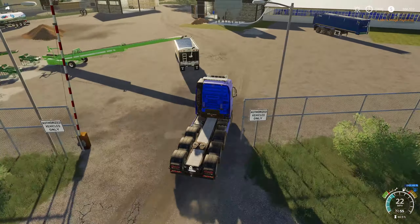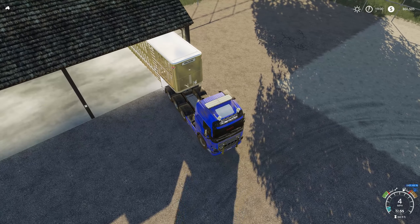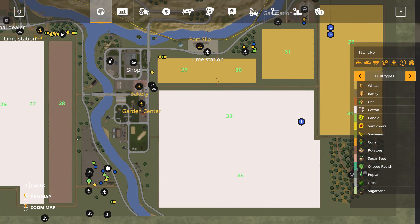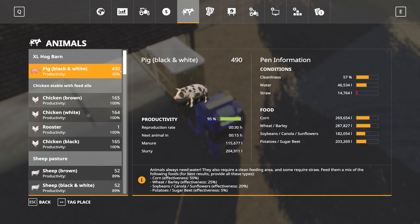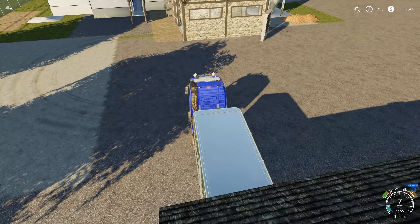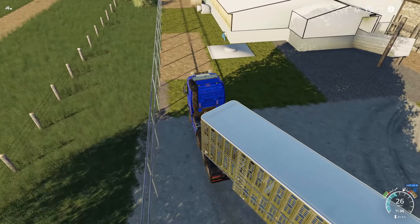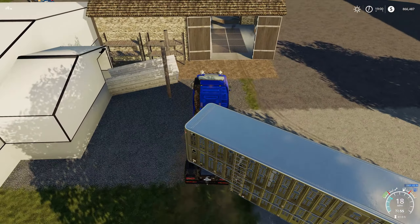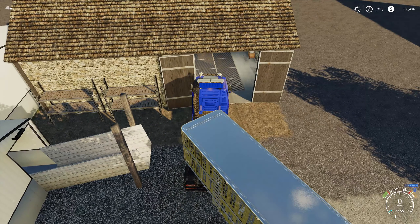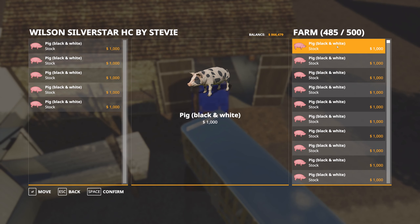By my calculations we should have around 470 pigs. Actually looking at it — 490. Yes, definitely taking two trailers' worth out of here. This takes a while to do, clicking through all the sell prompts — I'll come back for the second load when I unload.